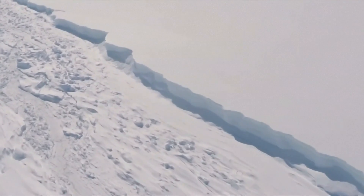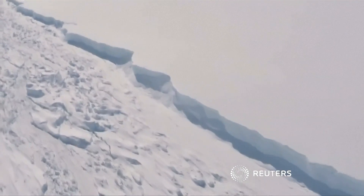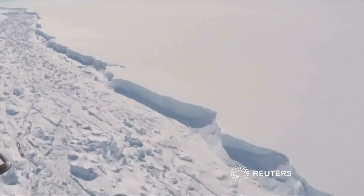There are fears that further breaking away of ice shelves could cause the glaciers that feed them to melt, causing sea levels to rise enormously.